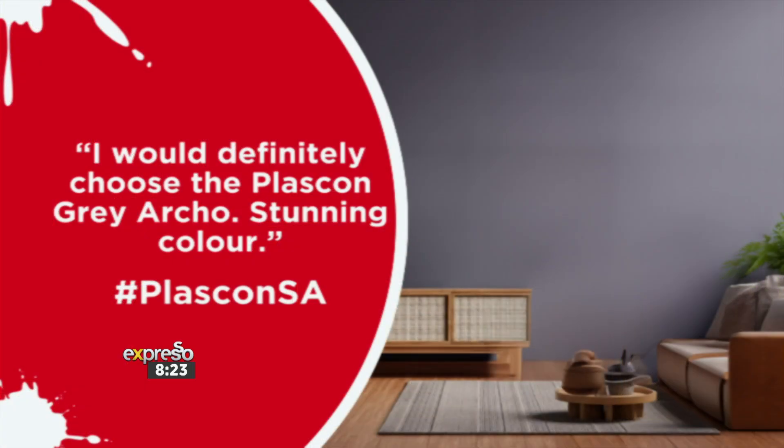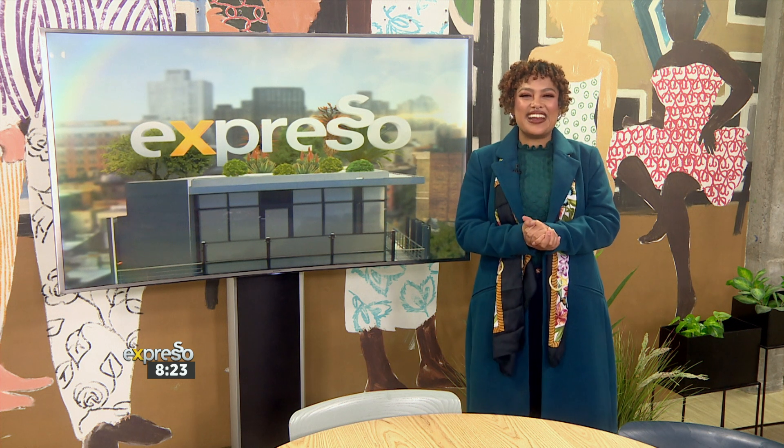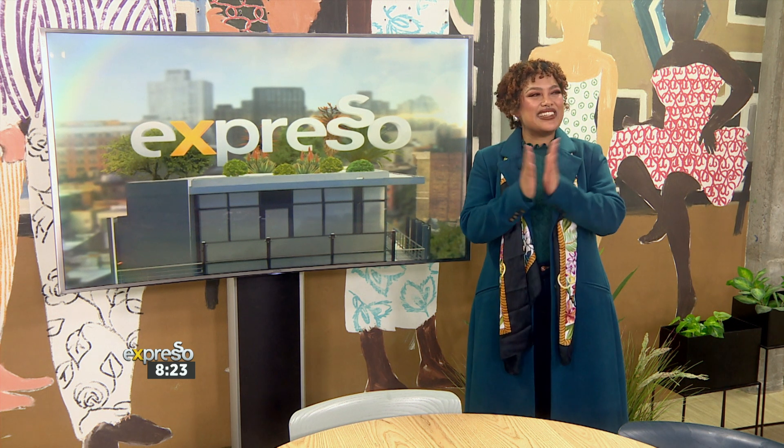Absolutely love this one. I would definitely choose the Plascon Gray Arco — stunning color. Remember to use that hashtag PlasconSA. We've got something super special because right now we get to congratulate our winner who's on the line. Congratulations, Renette Fenta!